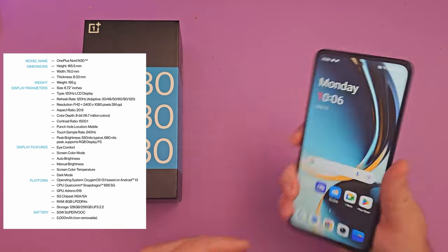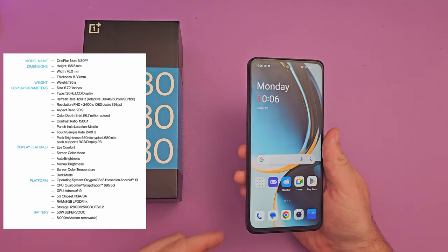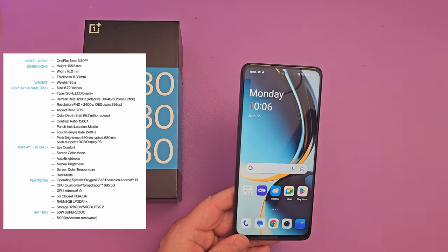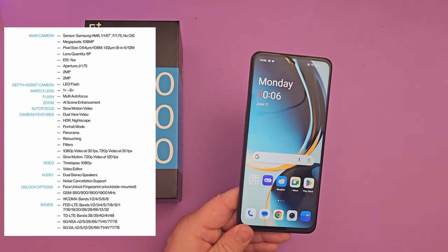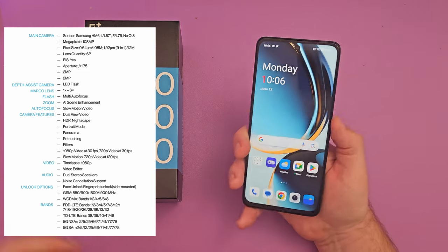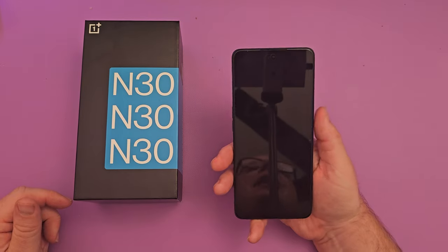You can do up to 1080p video on the back and on the front. It has face unlock and a fingerprint sensor on the side. Let me show you the fingerprint sensor — it works very well. Very happy with it. It's accurate and it's fast.